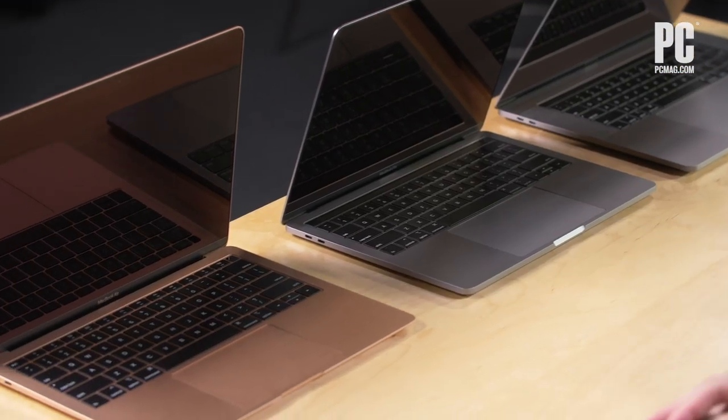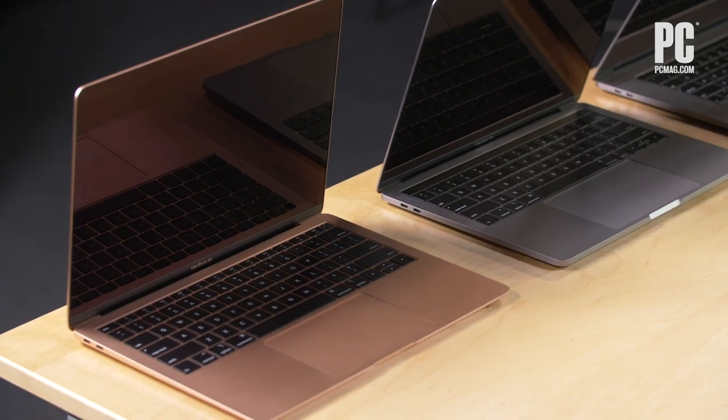Hello, we are here today to talk about Apple's latest MacBook Air and MacBook Pro laptop lineup. They have recently refreshed all three of these laptop models, kind of in preparation for something that people might be doing in September, which is going back to school and buying a laptop for that.